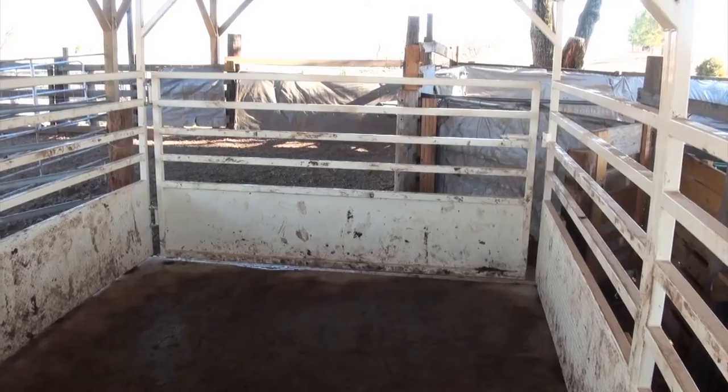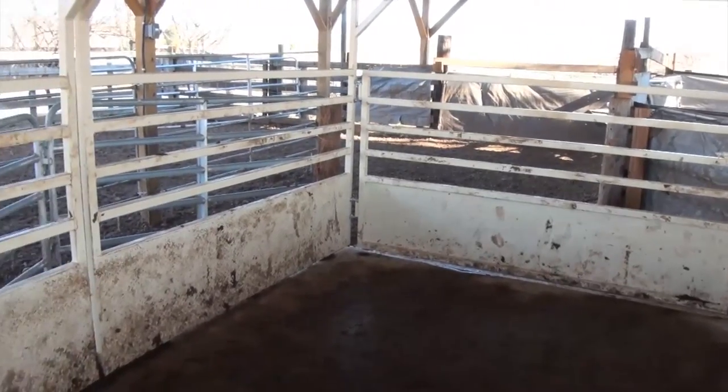I'm Jeff Copeland with Midton Farms. I'm standing here today with the Cardinal Scale product that we purchased through Applied Scale Technology out of Nashville, Tennessee. David Devine, the local distributor, was working with us, along with other distributors from different products. We chose Applied Scale Technology for the service and their reputation, and also we did some background research on the Cardinal products.